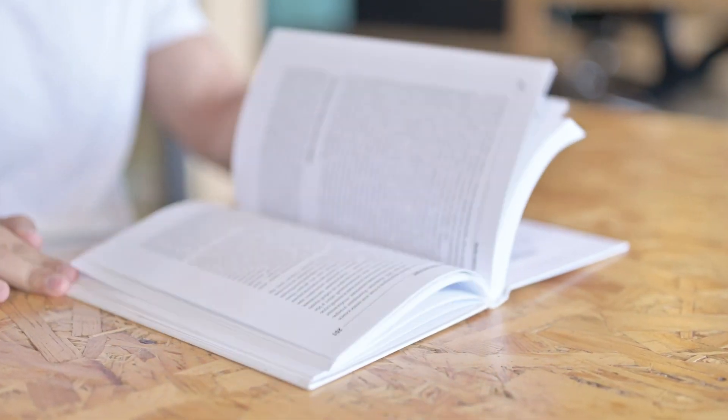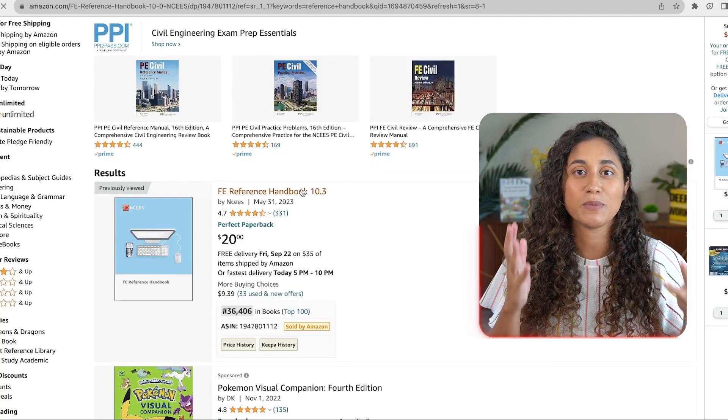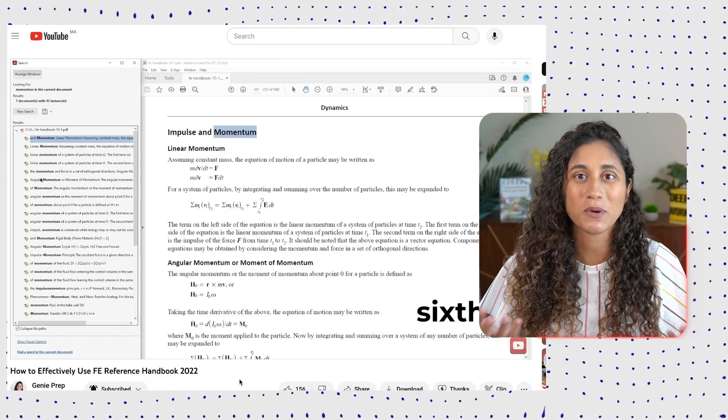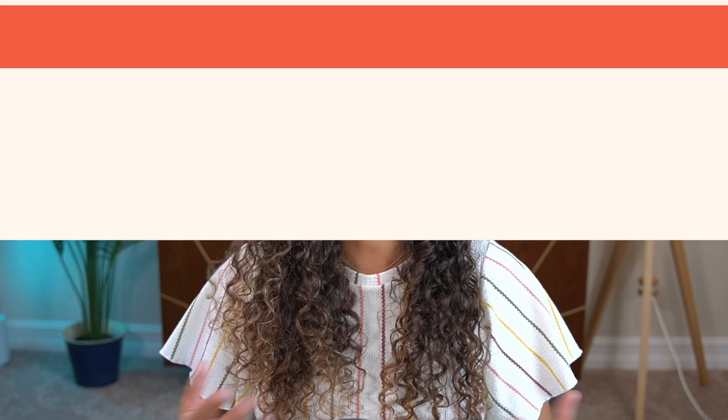I understand if you also want a hard copy of the book, since it makes it easier to skim through equations and look at the content. If you do want the hard copy, you can check Amazon — just make sure you're getting the most recent version. I also recommend checking out this video where I talk about how to quickly navigate the reference handbook, which will save you so much time during your exam.